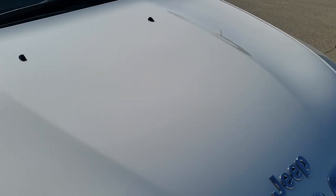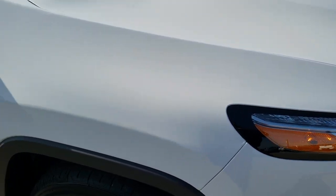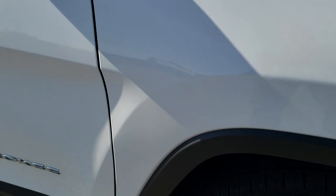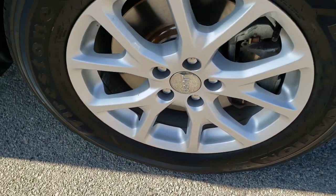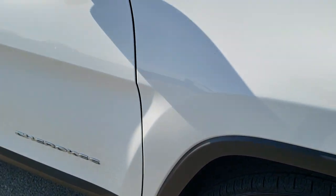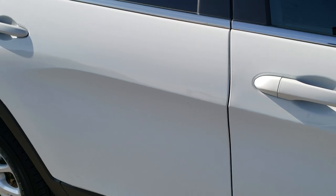The seven-slotted grille signifies the seven continents that Jeep has been on. The hood is in excellent condition — no dents or dings. The passenger side fender is in great shape as well. Passenger side rim has no scuffs or scrapes, and as you go down this side of the vehicle you can see just how clean that body is, how reflective and mirror-like that paint is.